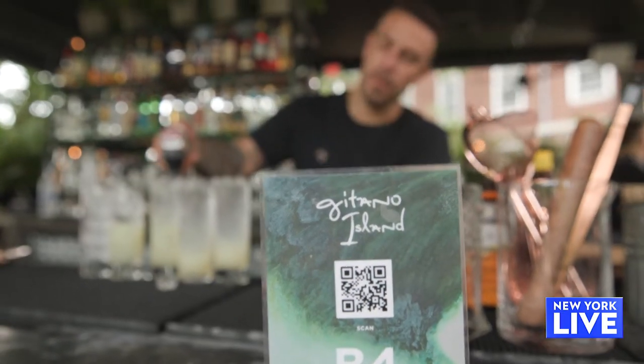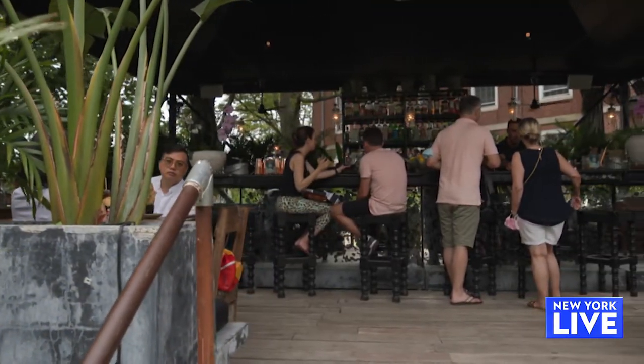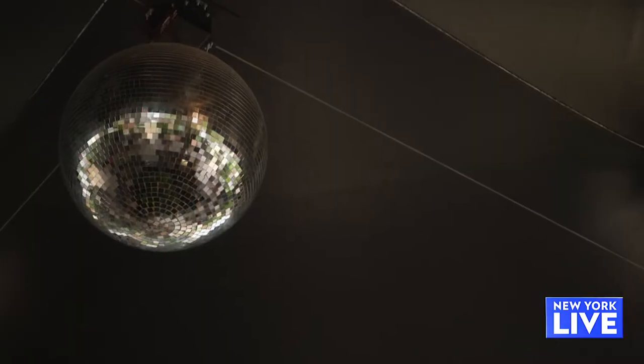This is the main dining tent. This bar was originally made in Tulum. All the marble cracked en route, and we glued it all back together — like wabi-sabi, you know? And a disco ball, of course.